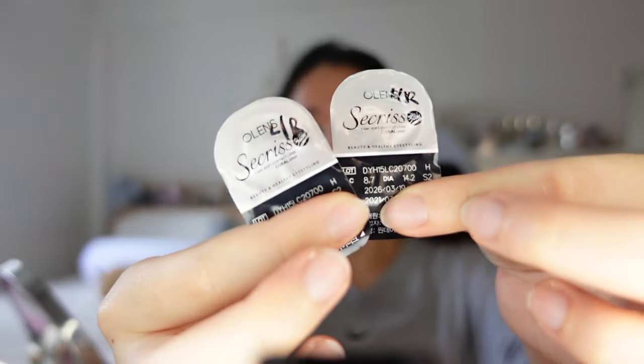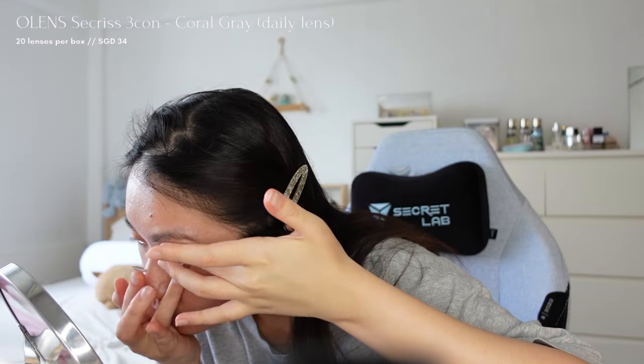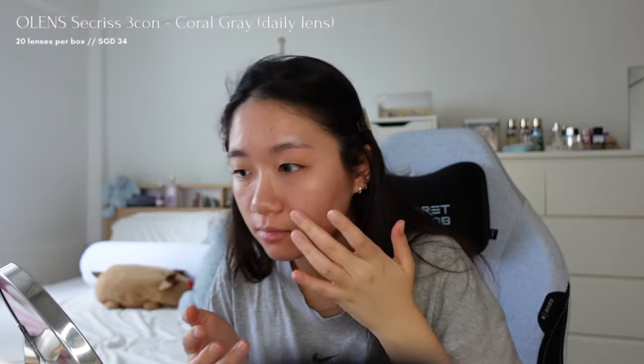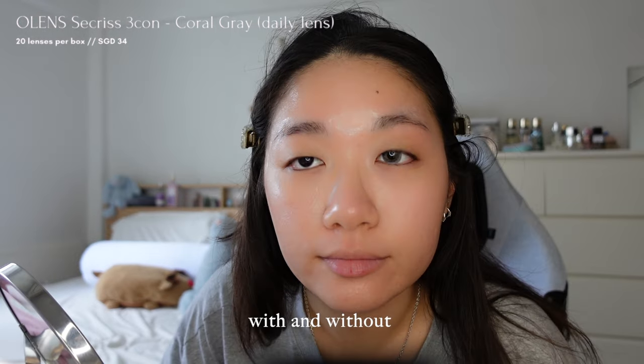First, I'm using Circle Lenses from O Lens in the colour Coral Green, which enlarge the iris for a wide eye effect. This one I'm using is the daily lenses and it feels very comfortable on my eyes.